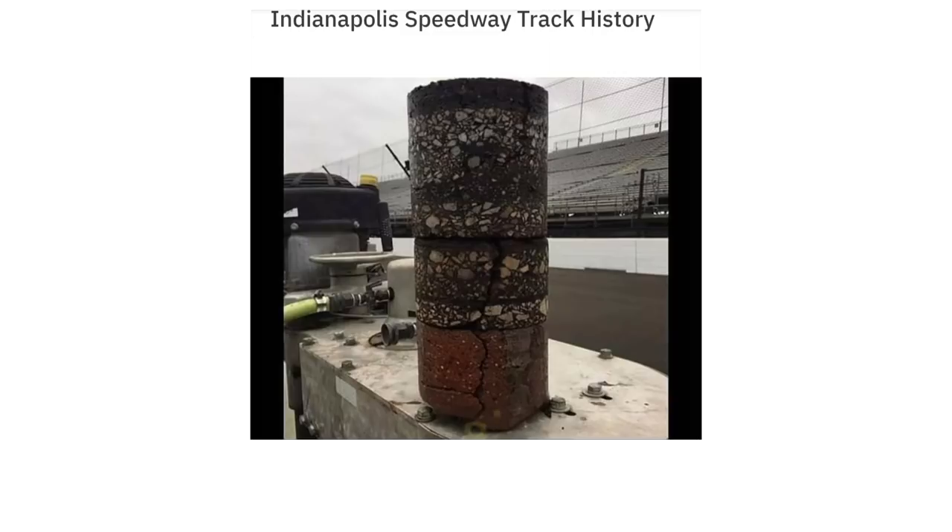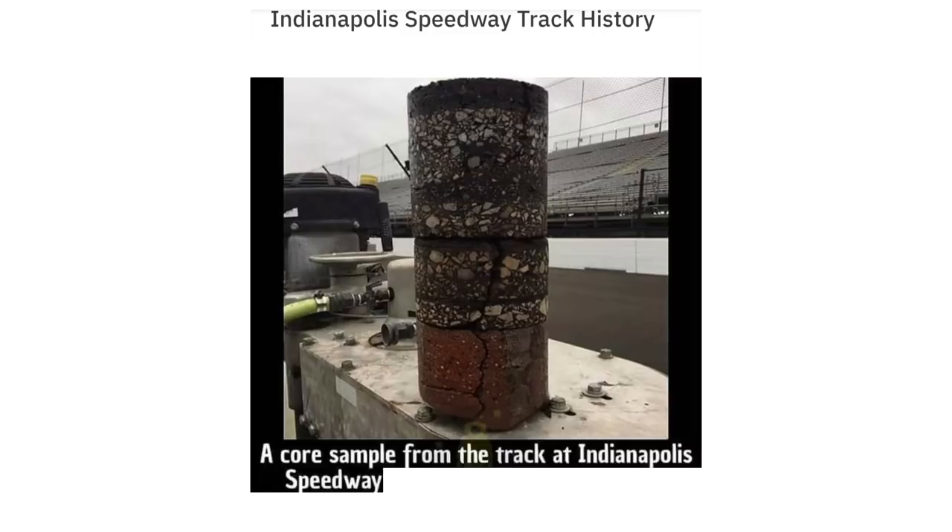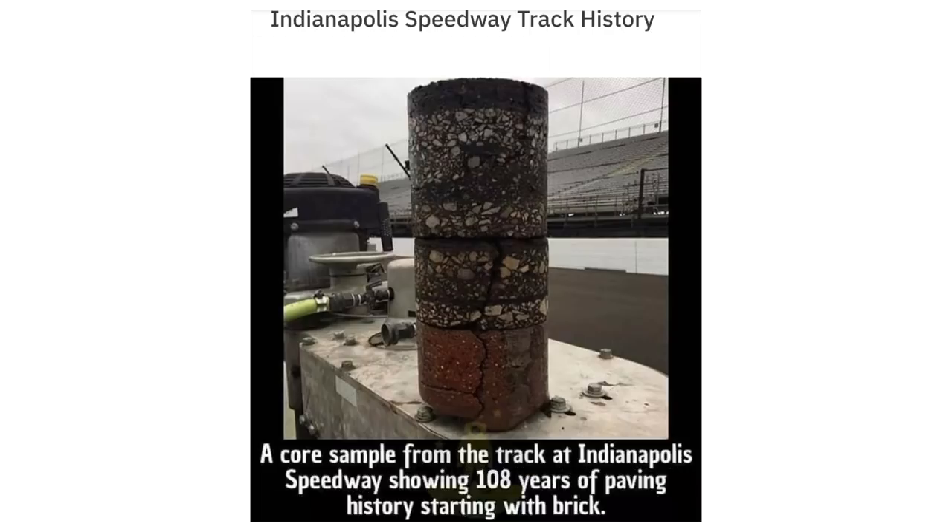Indianapolis Speedway track history: a core sample from the track at Indianapolis Speedway showing 108 years of paving history, starting with brick.